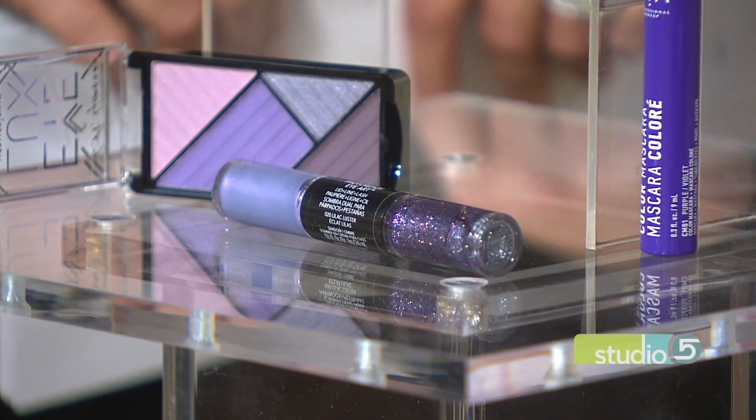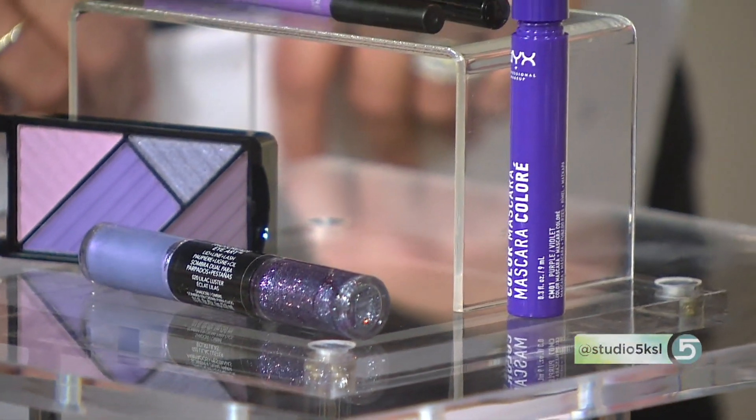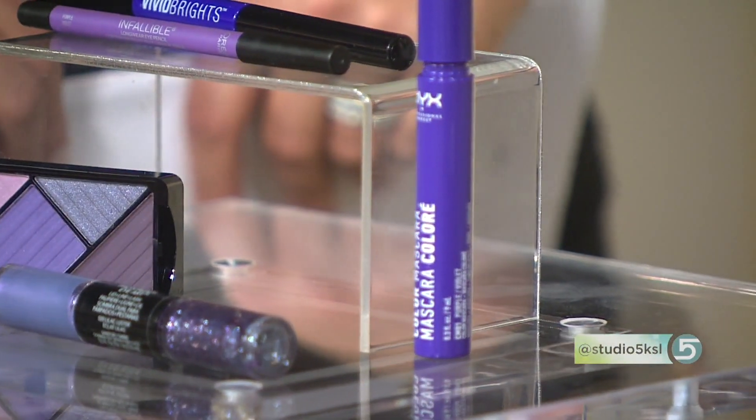If you're really feeling adventurous, try a purple mascara. Megan always suggests wearing black mascara underneath first to get the depth you want, then adding the purple over the top. From a distance you won't see the purple at all, but up close it's a really fun surprise. The tip: black as your base first.